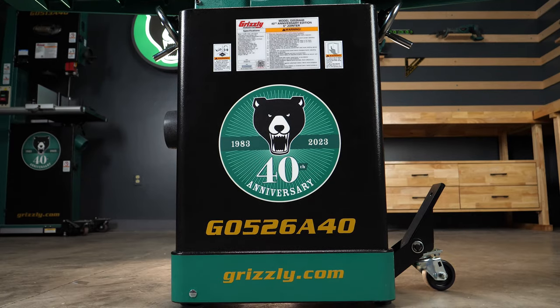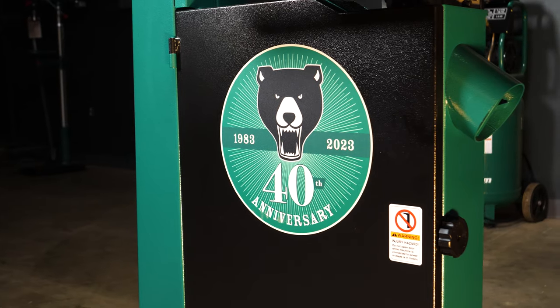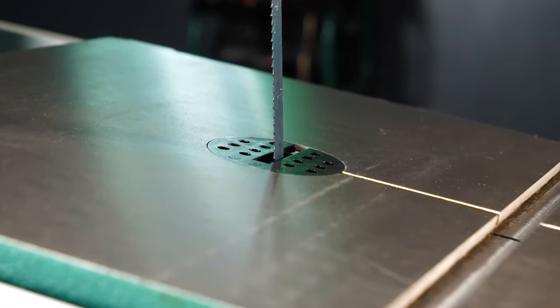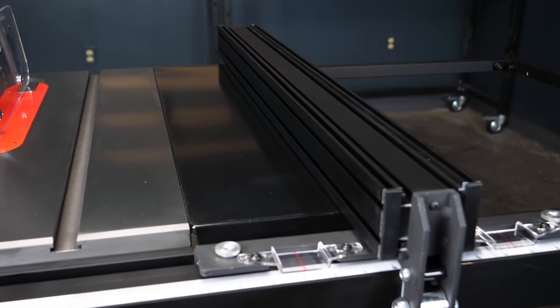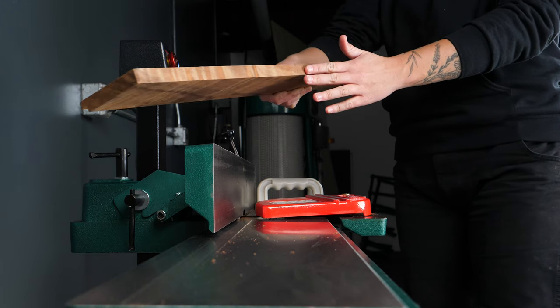Also exclusive to these limited editions are the brand new eye-catching green and black design with a 40th anniversary badge that is sure to enhance the look of your wood shop. These feature-packed 40th anniversary machines create a new level of standard for these classic machines, and they only get better when you see their prices.